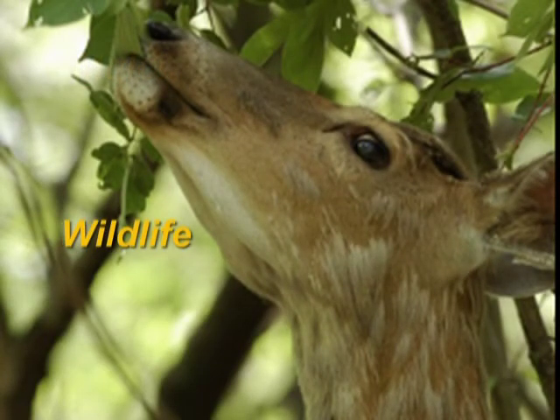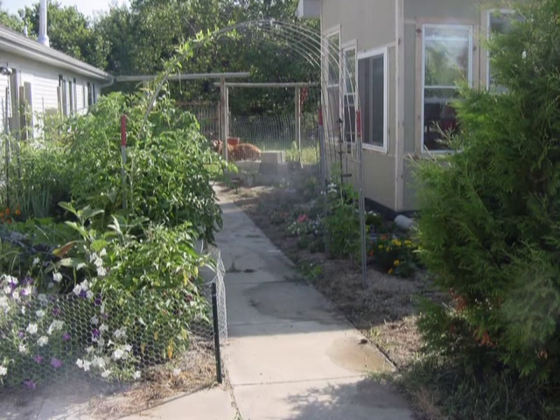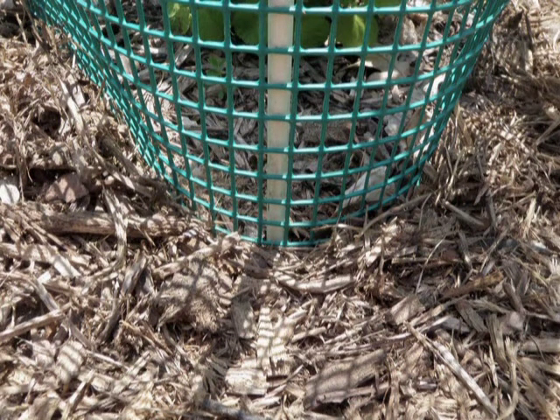Do you often see deer, rabbits, or raccoons in your yard? If so, make plans for protecting your garden from wildlife damage. Consider constructing a fence to keep out the four-legged critters and use netting to protect the garden from birds. Although these cost more, they are more effective and dependable than repellents. Contact your Extension Office for more details.